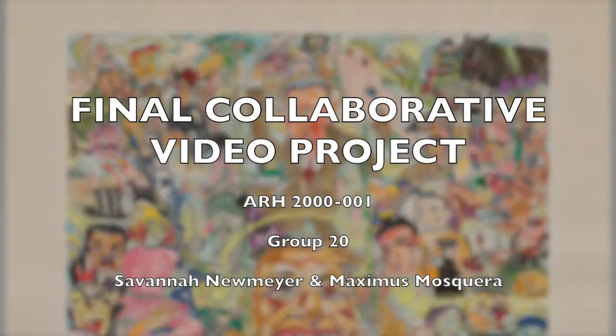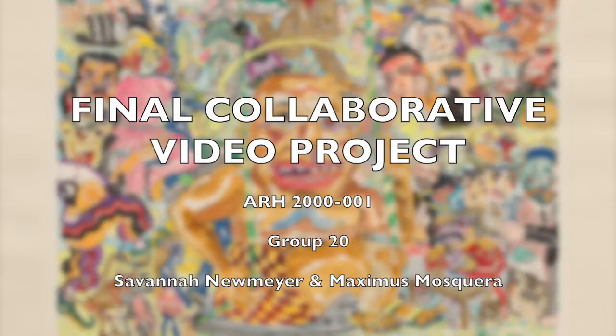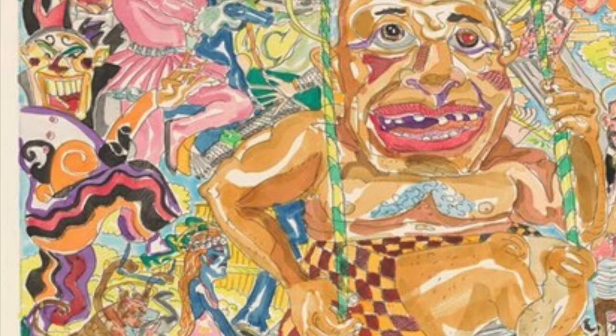Final collaborative video project for ARH 2000, section 001, group 20. My name is Savannah Neumeier. I'm currently a sophomore at FAU studying criminal justice. My name is Max, and I'm currently a freshman at FAU studying criminal justice as well.